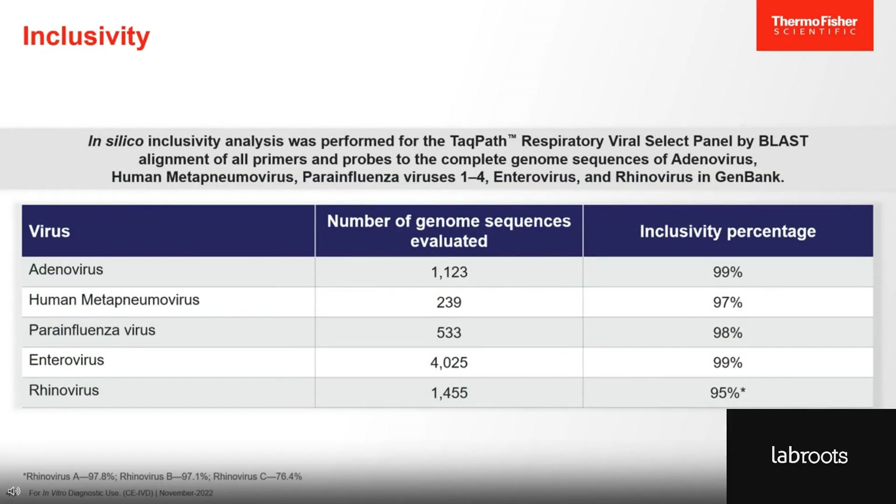We performed an in silico inclusivity analysis to ensure that the test can detect different isolates of the targeted viruses. We analyzed over 1,100 adenovirus sequences, over 200 human metapneumovirus sequences, over 500 parainfluenza, over 4,000 enterovirus, and over 1,400 rhinovirus sequences. Our analysis found that we cover almost 100% of the analyzed sequences.